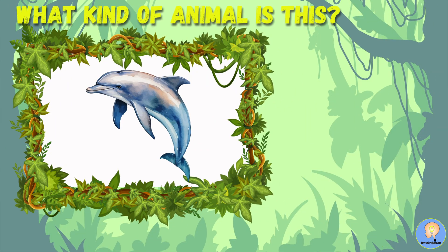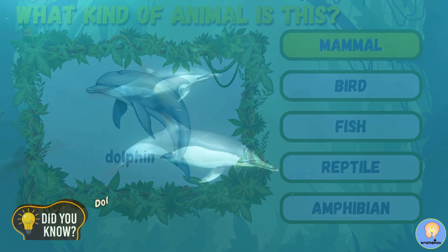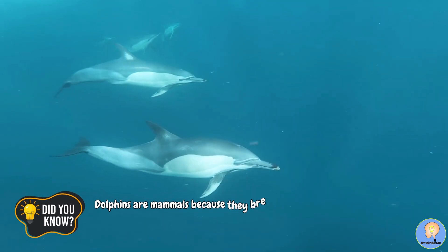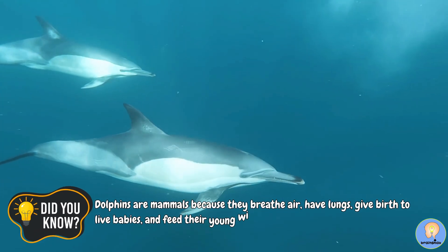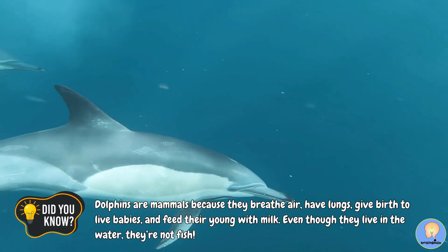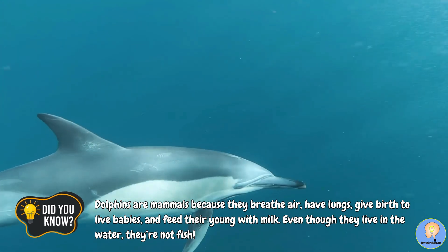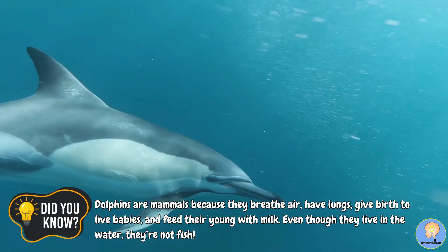What kind of animal is this? Five, four, three, two, one! A dolphin is a mammal. Did you know? Dolphins are mammals because they breathe air, have lungs, give birth to live babies, and feed their young with milk. Even though they live in the water, they are not fish.